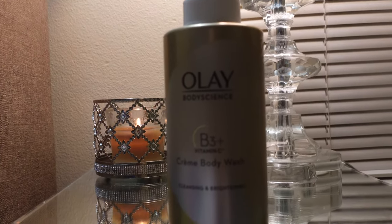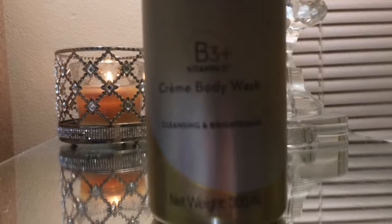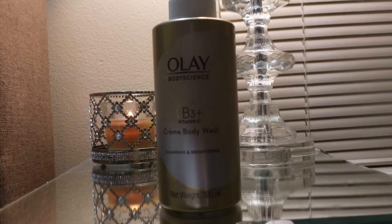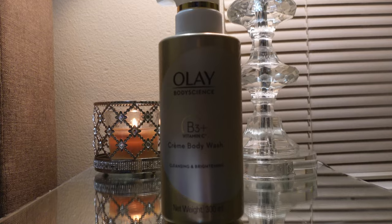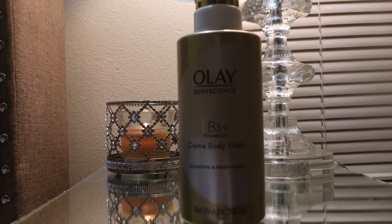The next thing I picked up is the Olay Body Science B3 Plus Vitamin C Cream Body Wash — cleansing and brightening. Let me know if you guys have tried this before. I haven't tried it — it's a new line that Olay came out with — so I definitely wanted to give it a shot.